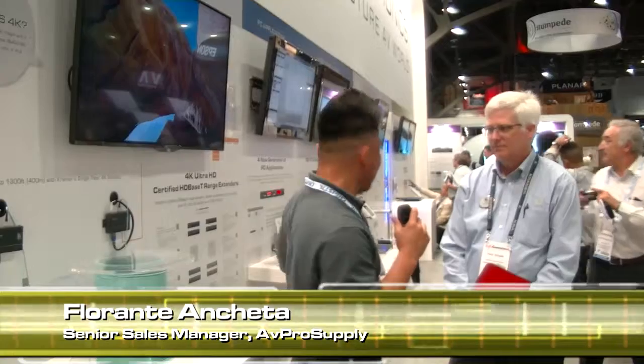Good afternoon, my name is Florence with AV Pro Supply and we are here at Infocom 2014 Las Vegas. I'm here at the Kramer booth and I'm with Paul. He's going to give us a quick overview regarding the 4K extenders we've got right over here.